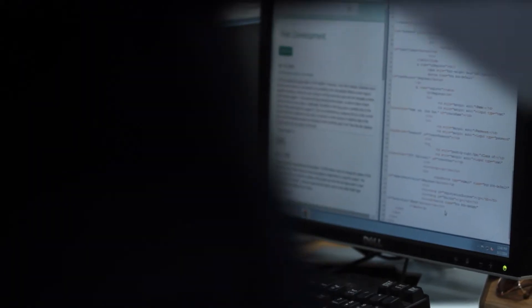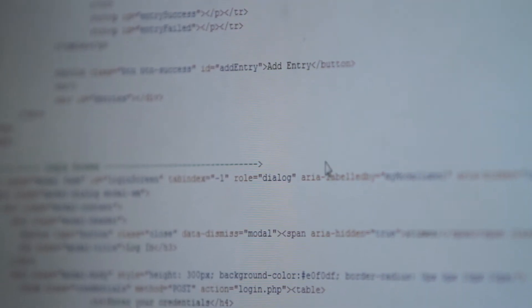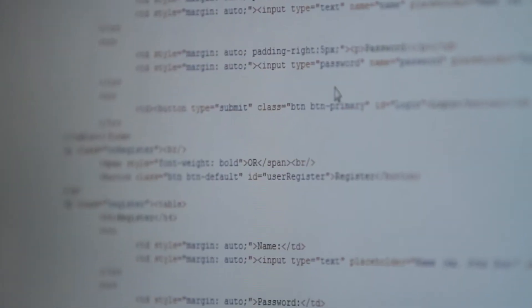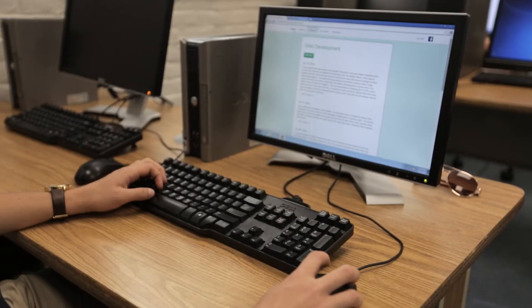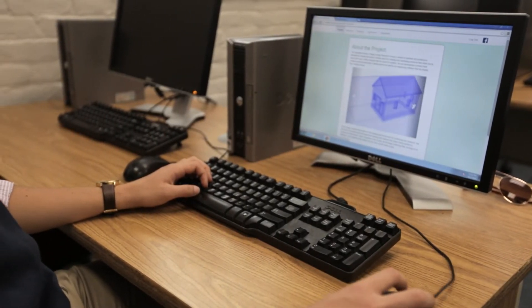It's a nice change of pace to go from a classroom setting learning computer science to having the hands-on experience of working on a real project. It's cool to be able to have this on a resume and show potential employers that I've done something tangible and something to show for myself.